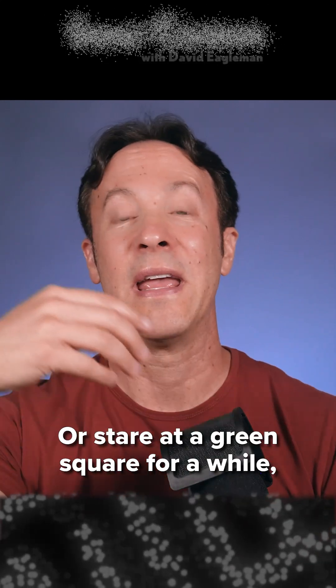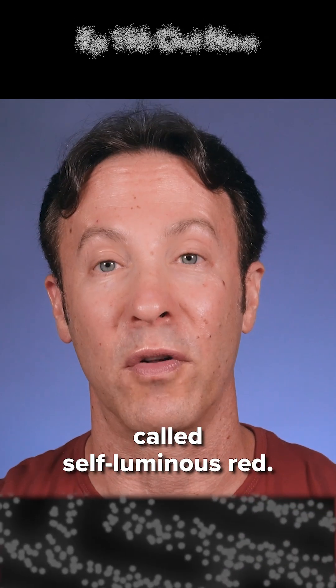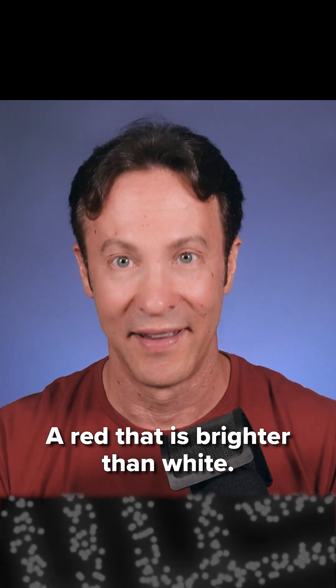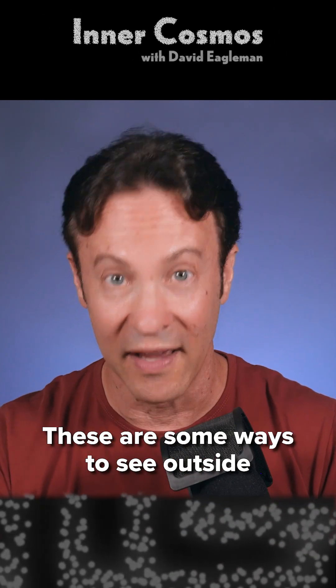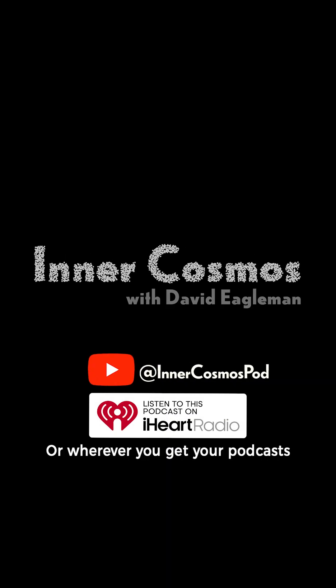Or stare at a green square for a while, and then look at a white background, and you'll see what's called self-luminous red — a red that is brighter than white. These are some ways to see outside the normal fence lines of color.